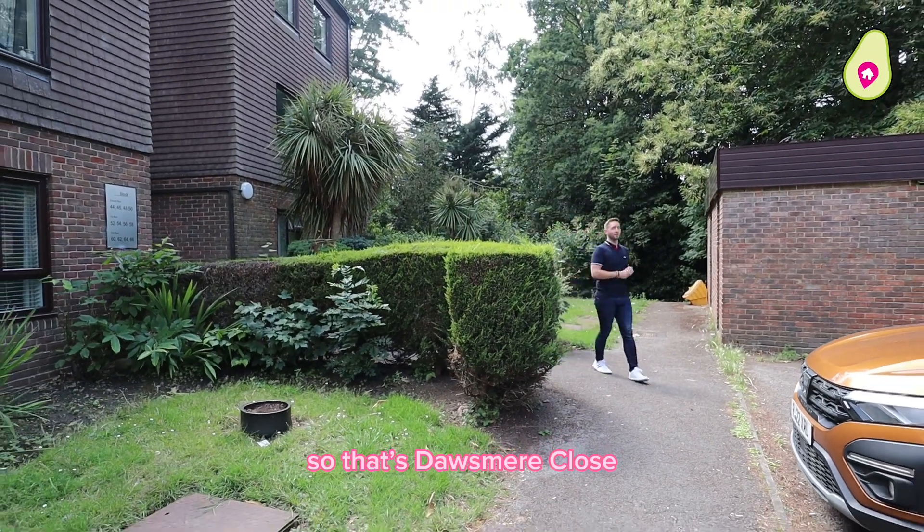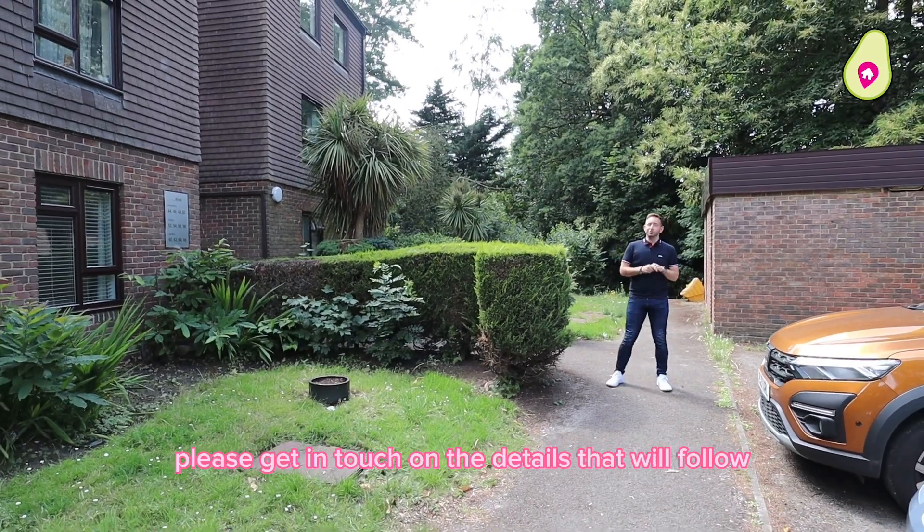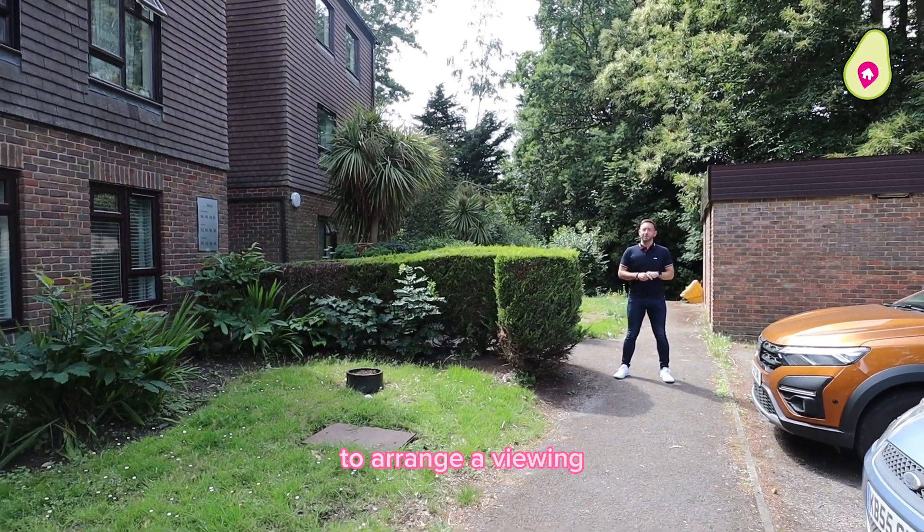So that's Doorsmere Close. If this apartment is a bit of you, please get in touch on the details that will follow to arrange a viewing. Thanks for watching.